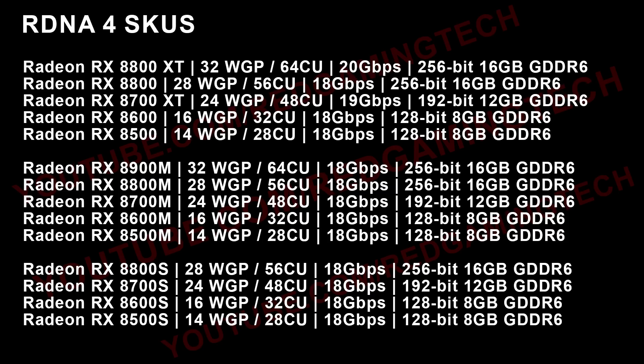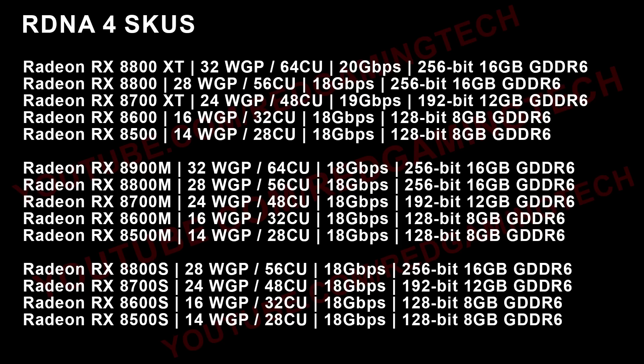Moving down a little bit, we can see the fully enabled N44 die, which I presume is the RX 8600 — 16 workgroup processors, 32 compute units, 18 Gbps, 128-bit, 8 gigabytes GDDR6 memory.